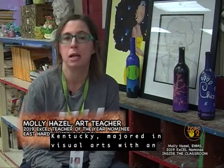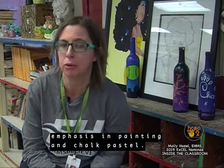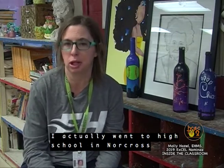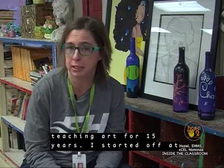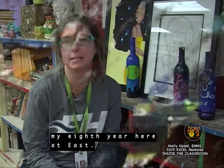I went to Centre College in Danville, Kentucky. Majored in visual arts with an emphasis in painting and chalk pastel. I actually went to high school at Norcross High School in Atlanta, Georgia, but my family's from Bardstown, so I ended up in Kentucky. Followed in my father's footsteps and went to Centre. I've been teaching art for 15 years — started off at Old Kentucky Middle School in Bardstown for seven years, and then I'm doing my eighth year here at East.